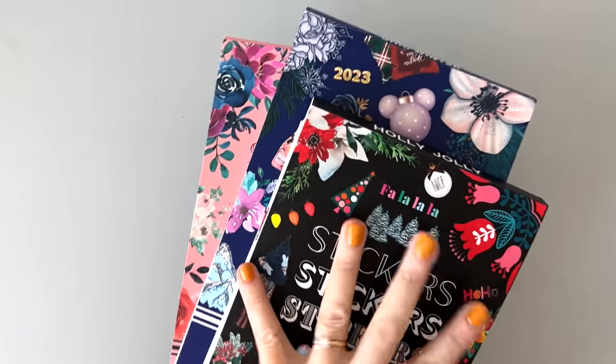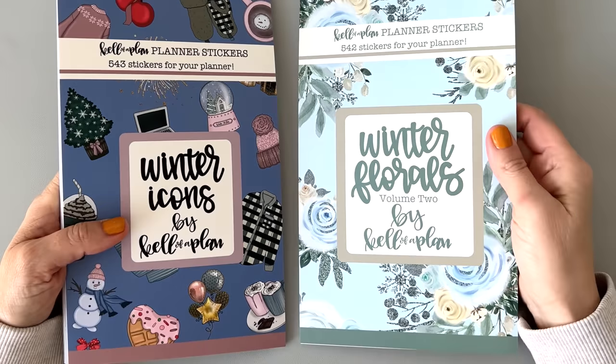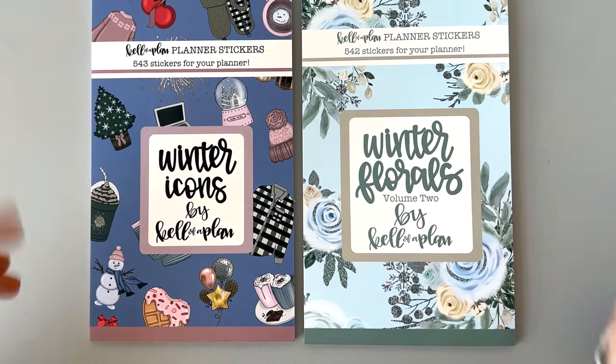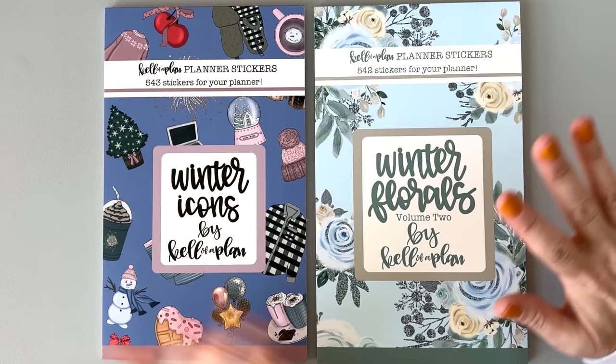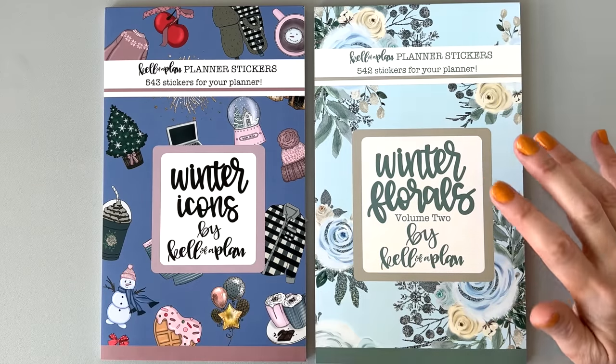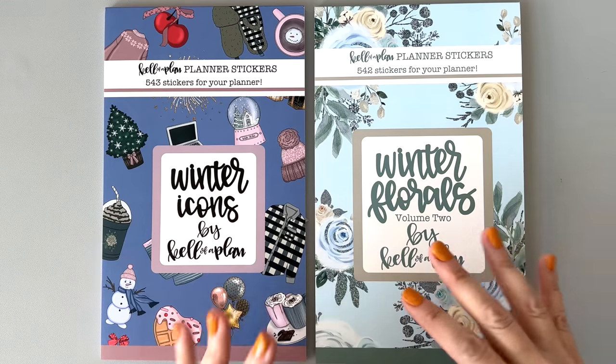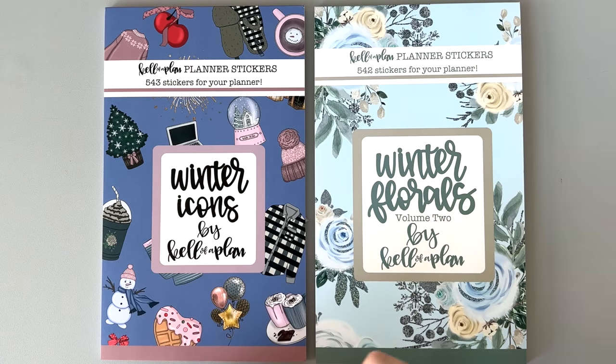And don't forget, use code BUMBLE10 to get 10% off these babies. Next up, we are going to go into the Keliva Plan sticker books that I just got — these released today. They are available right now. I don't have a code for these, but I will put my affiliate link in the description box. Would really appreciate it if you'd use my link — it really helps me out. So thank you to everyone who always does that.